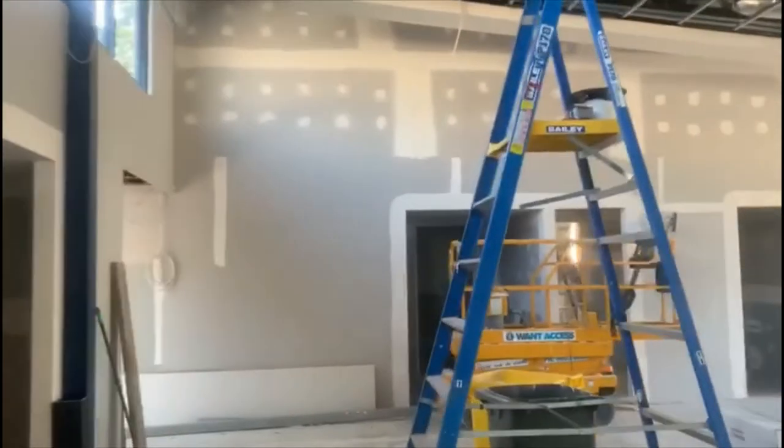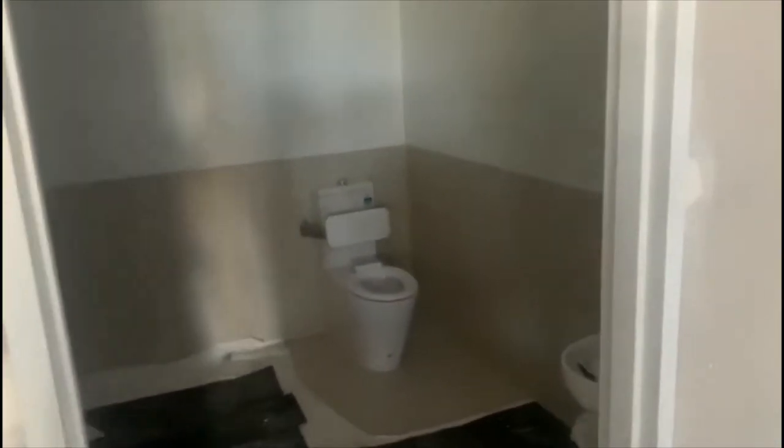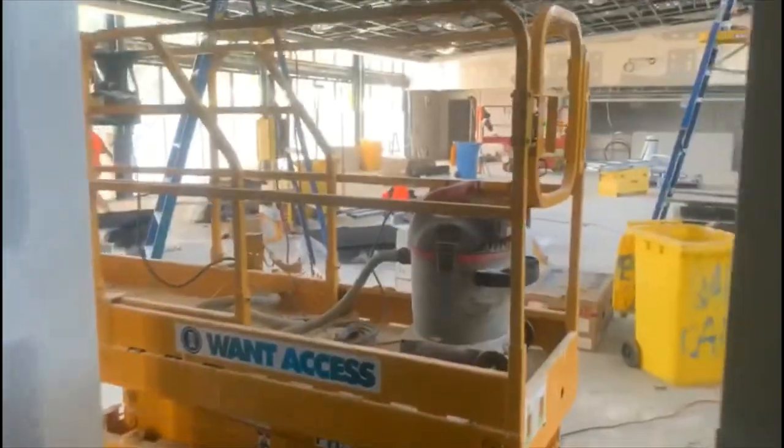In the bathrooms we've started installing all the PC items — all the pans, all the accessible items, the female toilet pans installed — and the joiner will be in next week. That's all from St John's Park. Thanks and I'll see you in a couple of weeks' time.